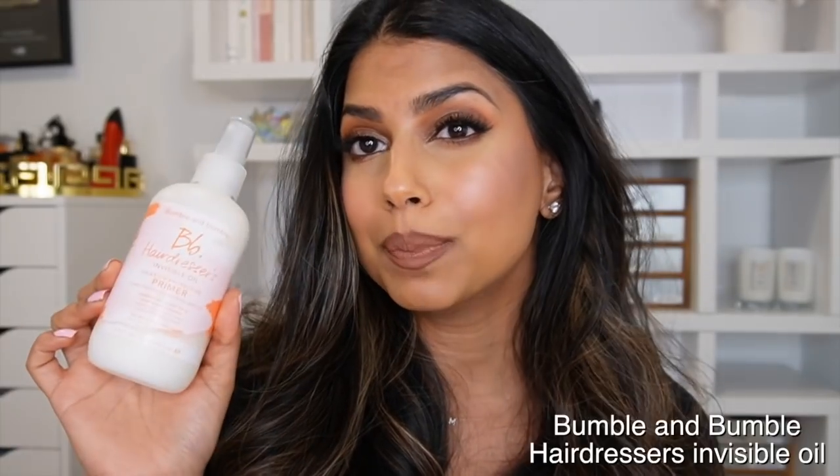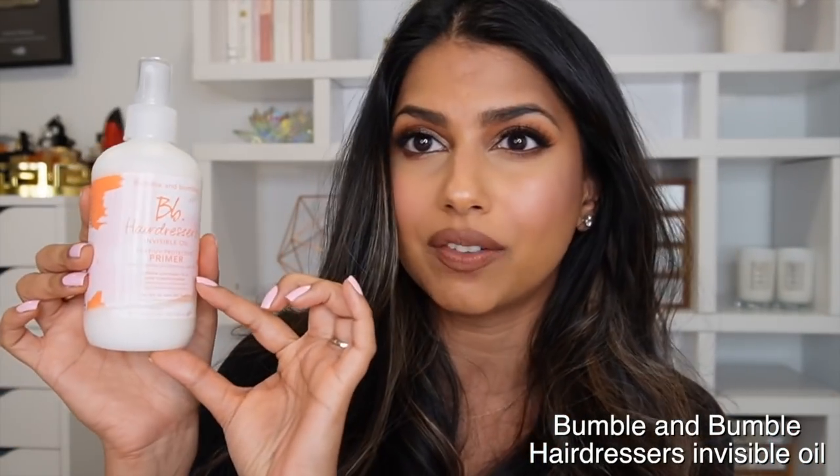Now let's quickly finish with some hair picks. I tried so many hair products in 2021, but the ones that really stood out are these. First is the Bumble and Bumble Invisible Oil Heat and UV Protective Primer — a multi-purpose product for damp hair. I spray this all over before any heat styling — it detangles your hair, protects from heat, and works as a leave-in conditioner. My favorite part is that it doesn't weigh your hair down.